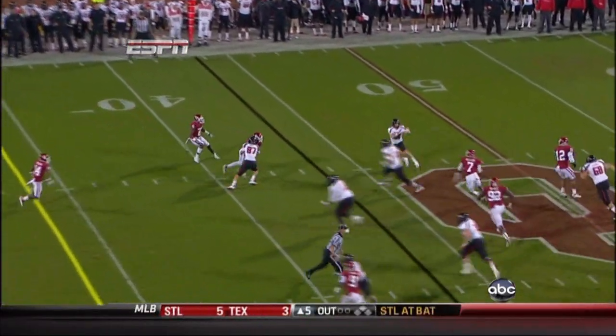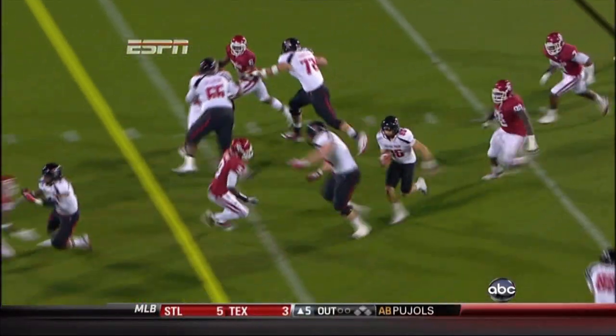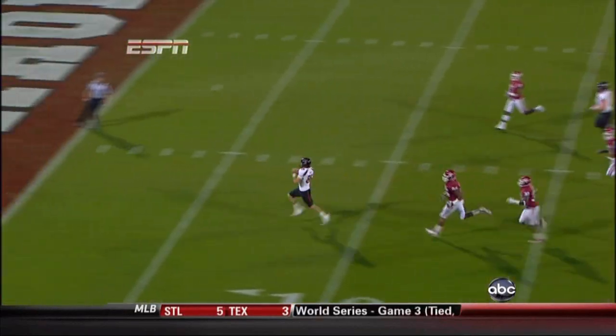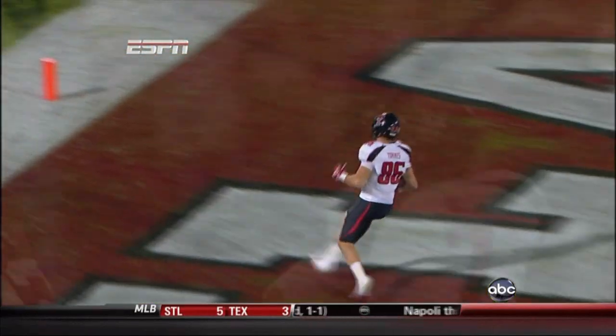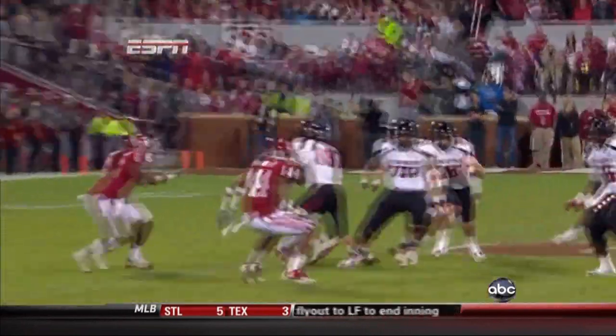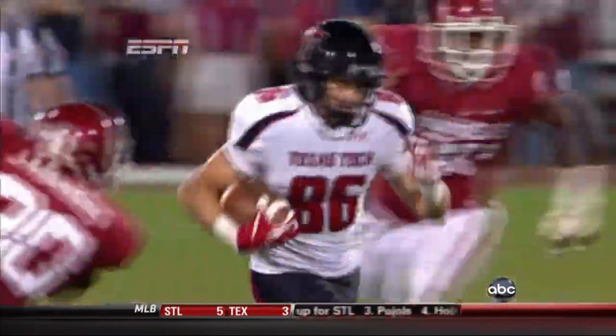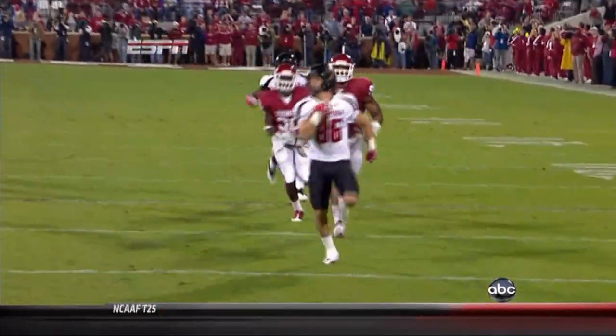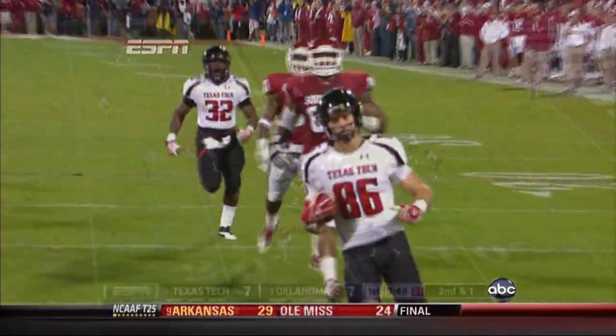Watch Corey Nelson, number seven. As he goes out, he just takes a bad angle to Torres. He was unblocked — he was there to make a play. He took a bad angle underneath the reception, and Torres was able to take it to the end zone. Torres came in as the leading receiver yardage-wise among the wideouts of Texas Tech. That's only his second touchdown reception of the year, but it comes in a hurry.